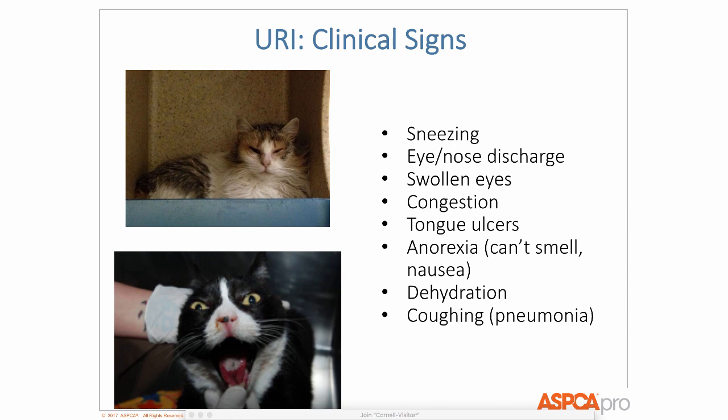Everyone has seen a cat with URI — it just looks miserable, like when you have a cold and want to stay in bed. All of us have seen these clinical signs. One interesting note: if you see cats coughing, that's not as common a sign. When you do see it, that should raise a red flag to recommend x-rays to your vet or medical staff, to make sure the cat doesn't have pneumonia or something else going on.